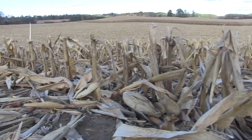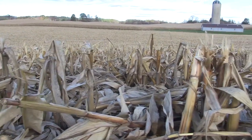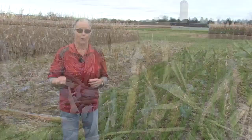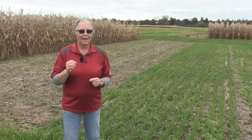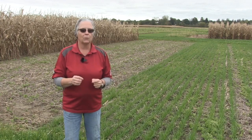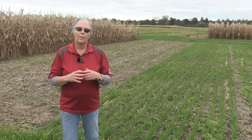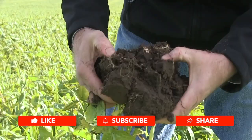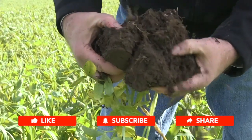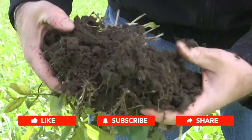Organic matter is the binder. It's the piece that helps to hold fertility, it's part of the biology and also drives biology. And with the structure, organic matter or organic carbon plays a huge role in building a stable structure. A stable structure is really what we're looking for in a healthy soil — a porous, open soil that allows plant roots to thrive, for the seed to germinate and establish, and then those roots to be able to scavenge through the whole soil profile.